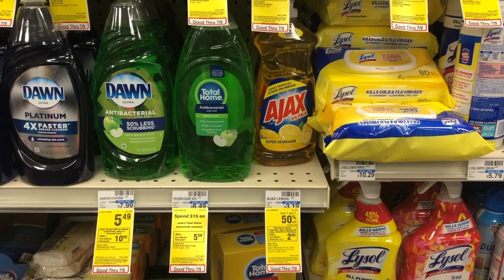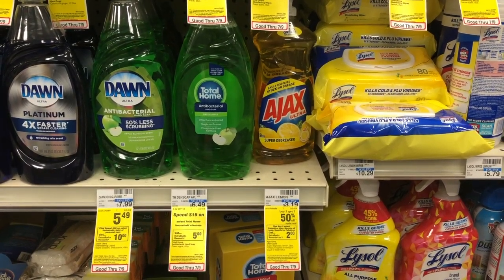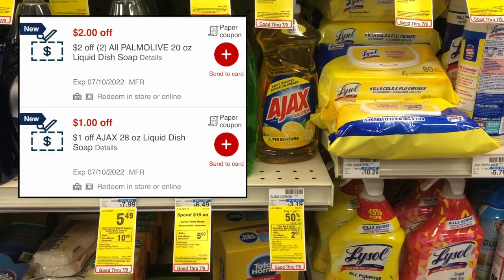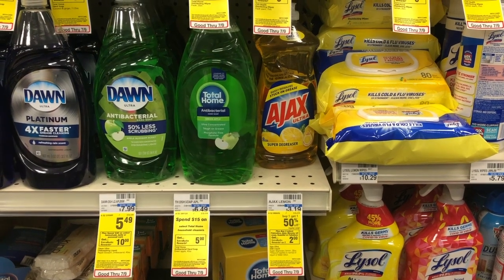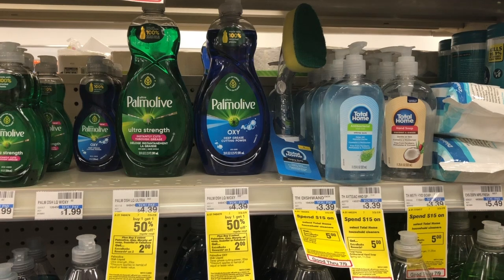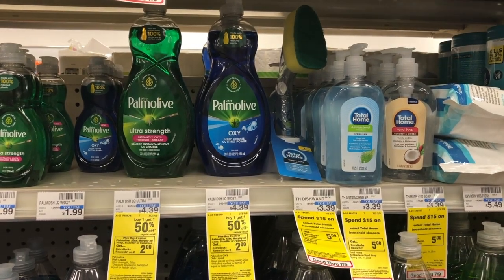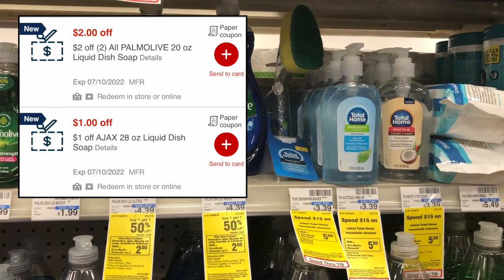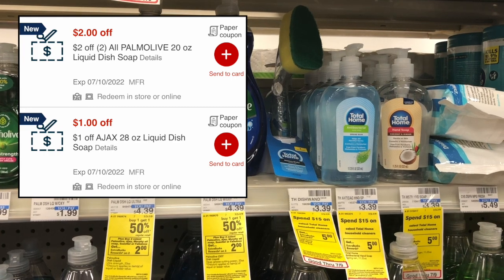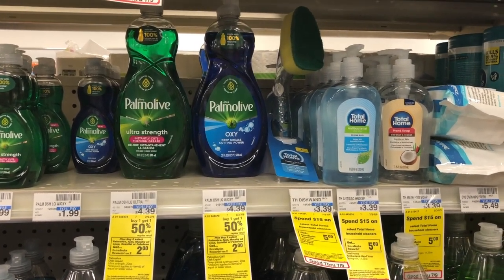We have a couple of great unadvertised deals on dish soap this week. First, Ajax dish soap is $3.19 at my store, buy one get one 50% off and buy two get a $2 ExtraCare Buck. Two total $4.79; use a $1 Ajax CRT, pay $3.79, get back a $2 ExtraCare Buck — just $1.79 for both. Alternatively, Palmolive dish soap is $4.39, same BOGO 50% and buy-two-get-$2-back deal. Two come to $6.59; use a $2 off two Palmolive CRT stacked with the $1 Ajax CRT that also attaches to Palmolive, giving $3 off. You'd pay $3.59, get back a $2 ExtraCare Buck — just $1.59 for both large Palmolive dish soaps.